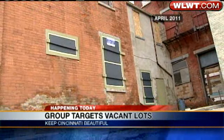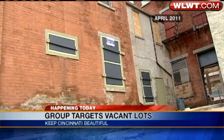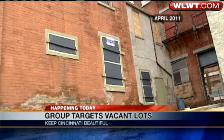And to date, Keep Cincinnati Beautiful and their program, Future Blooms, has enhanced more than 350 buildings and 60 vacant lots. What it does is it goes to boarded up buildings and we paint doors and windows onto those buildings to temporarily deal with that vacancy.